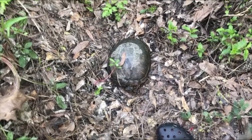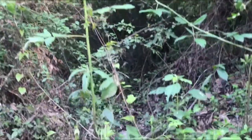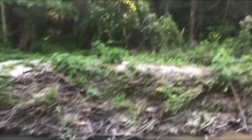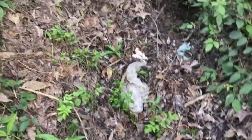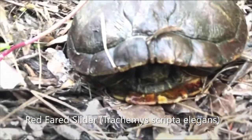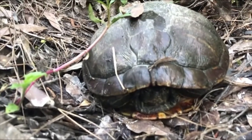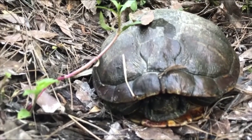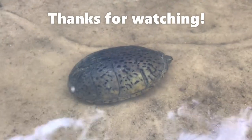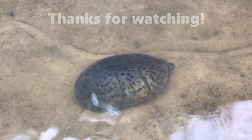Here we are with our second herp of the day - crawling through this really dirty-looking side-off creek. I heard rustling on the bank and found this big red-eared slider. Really cool colored shell. They're pretty common, so I might just get a picture or two and let him on his way into the creek.